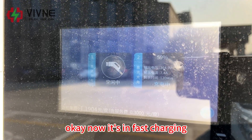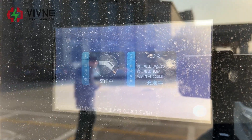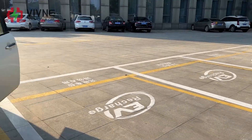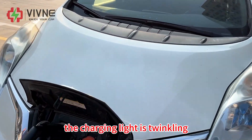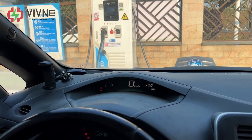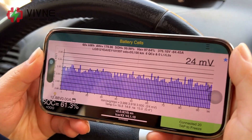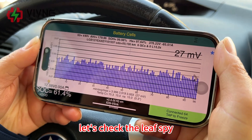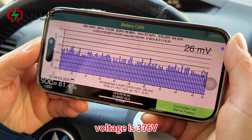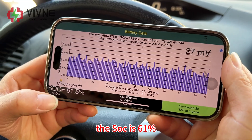We will try the fast charge. Now it's in fast charging — the charging current is increasing and the charging light is trickling. The dashboard confirms it's in fast charging. Checking the Leaf SPI: the current reaches 84 ampere, voltage is 376 volts, and the SOC is 61%.